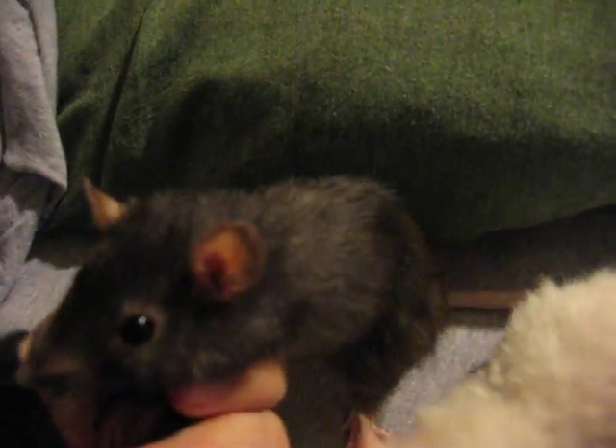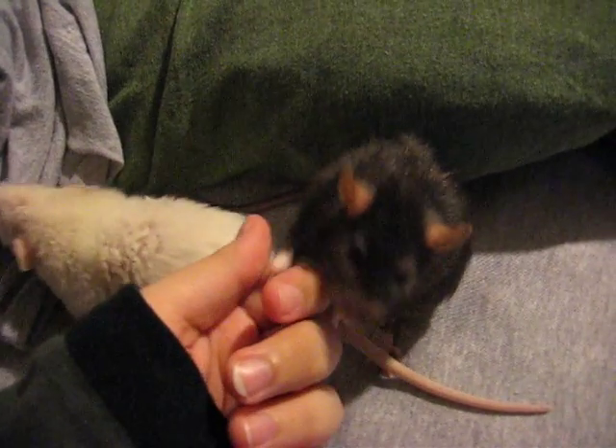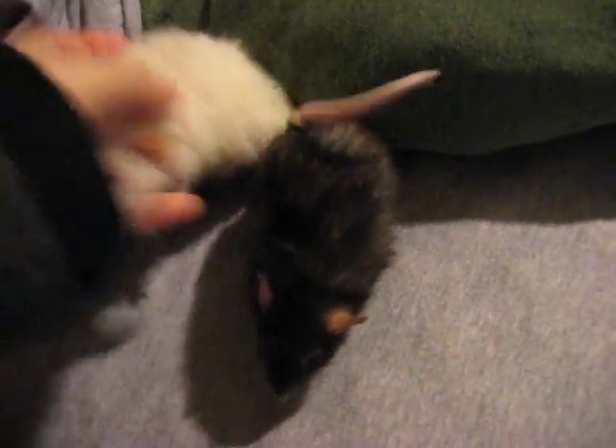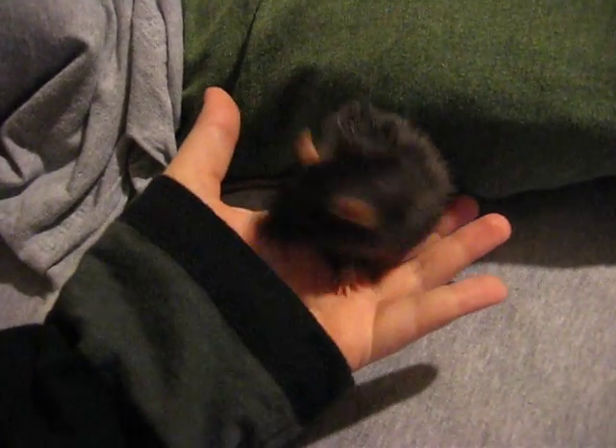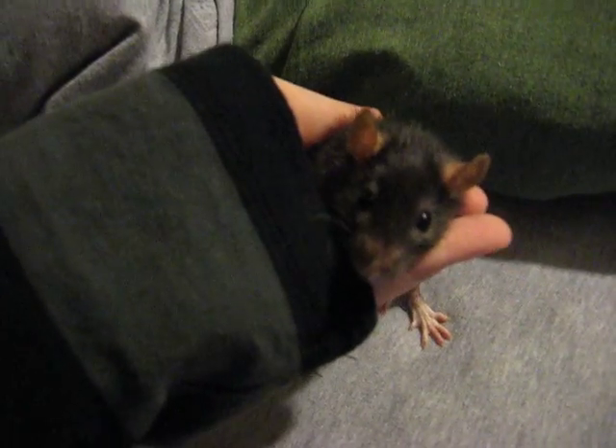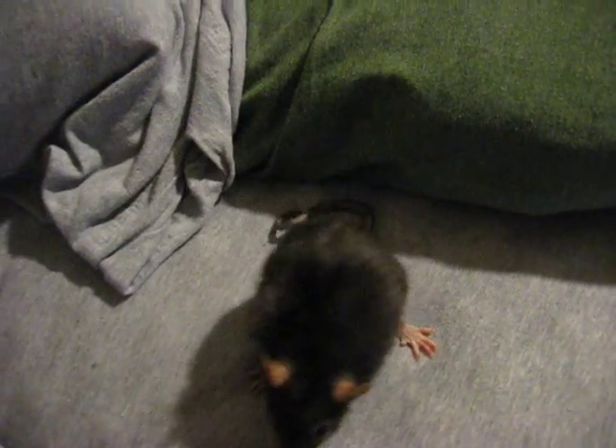I always say that she's a Crazy Grandma because — well, she's a grandmother obviously — and I think if she was a human, she'd be the grandma that comes over, steals the grandkids away for a day-long ride on the Harley Davidson. That's how she is, most definitely.